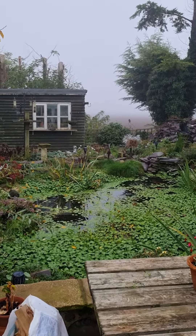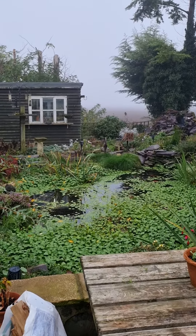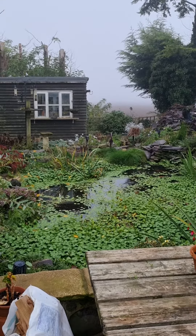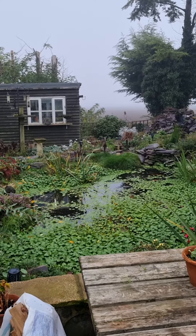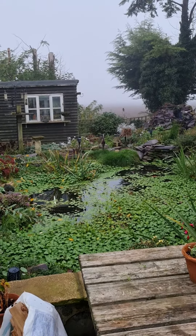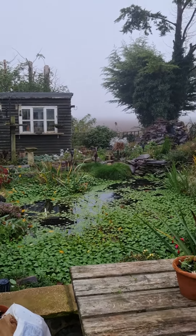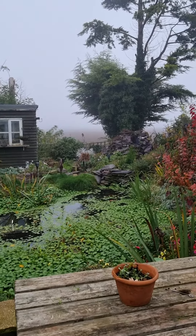About five weeks ago, walking in the forest, I found an earth ball — an unopened earth ball. They're about the size of a golf ball. It had been kicked and was laying in the path. It looked like it had a bit of root on it, so I thought I'd bring it home and pop it in a pot.